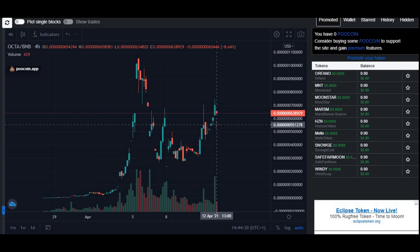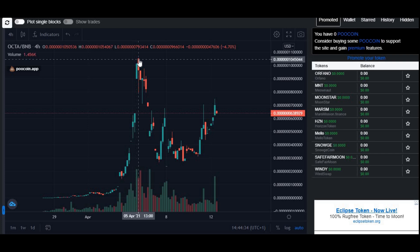A minor dip is still expected later today or tomorrow, but overall in the next few days the price of Octans will go up. It is very unlikely to hit the all-time high again in the near term. As I always say, this is no financial advice — I am not a financial advisor. Everything I say is my own prediction, so make sure to do your own research before investing. The number one rule: only invest what you can afford to lose.